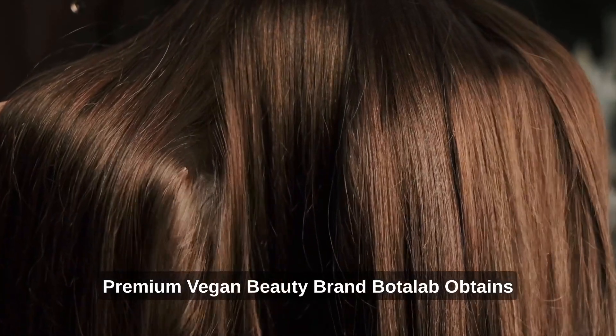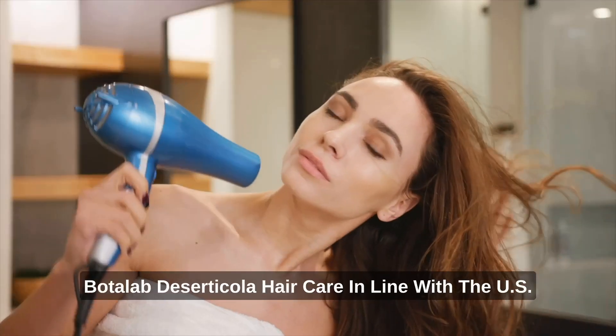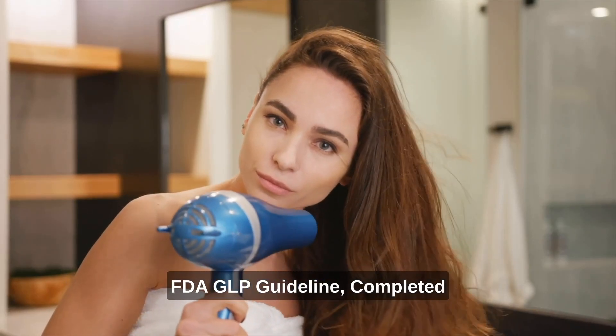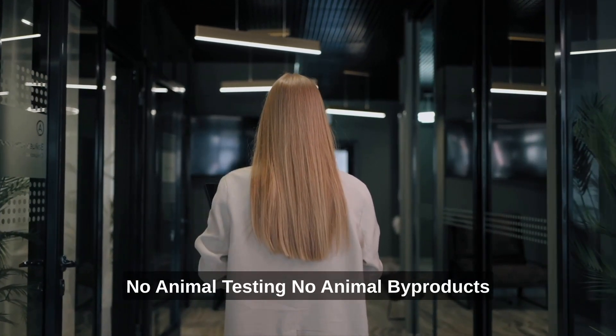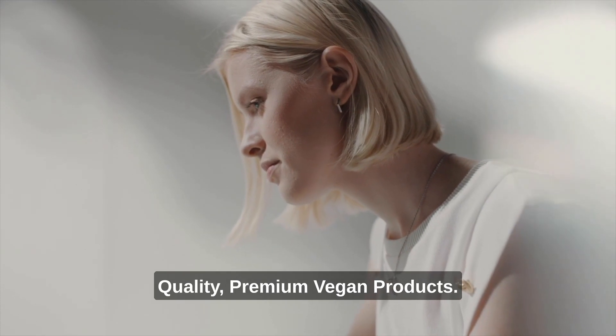Premium vegan beauty brand Baudelab obtains France's Eve Vegan Certificate. Baudelab Deserticola Hair Care, in line with the US FDA GLP guideline, completed the cellular toxicity test. No animal testing. No animal byproducts. Baudelab is committed to providing top-quality premium vegan products.